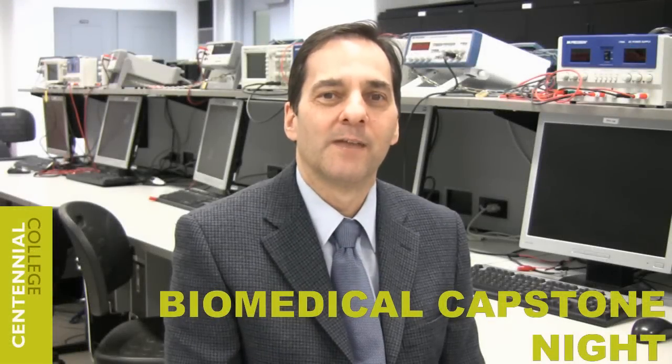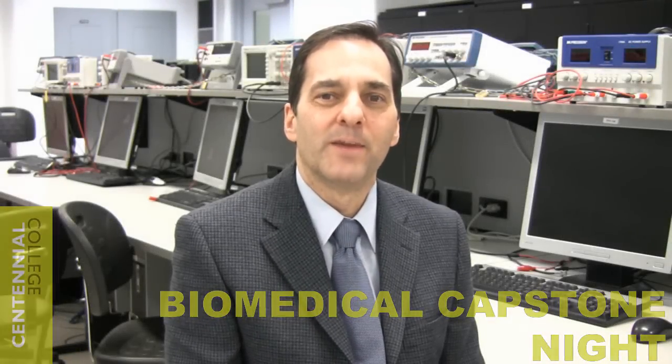My name is Jeremy Golden. I'm currently enrolled in the Biomedical Engineering Technologist Program here at Centennial College.